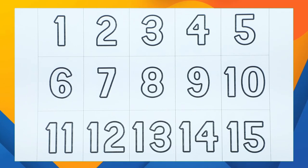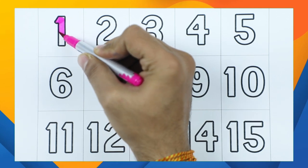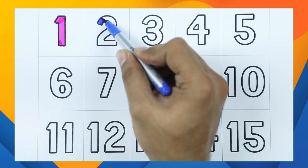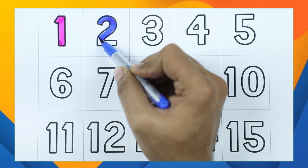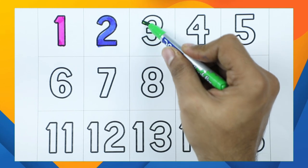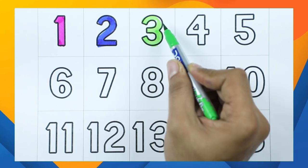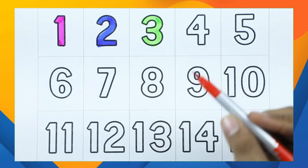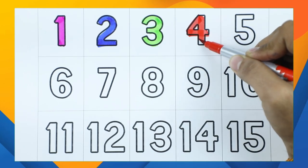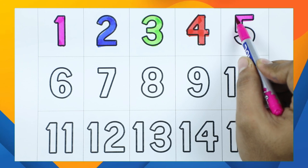Let's start! Number one with pink color, it's number one. Number two with blue color, it's number two. Number three with green color, it's number three. Number four with red color, it's number four.